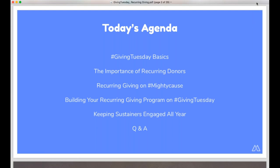We'll start with a few basics on Giving Tuesday and talk about why recurring donors are so important for small to medium-sized organizations. We'll make sure you're familiar with the tools available on the Mighty Cause platform that make recurring giving easy for donors, but also for you as the nonprofit to manage your recurring supporters. Then we'll focus on how you can build out a recurring giving campaign this Giving Tuesday, and what you need to keep in place to engage those sustaining donors on a year-round basis.